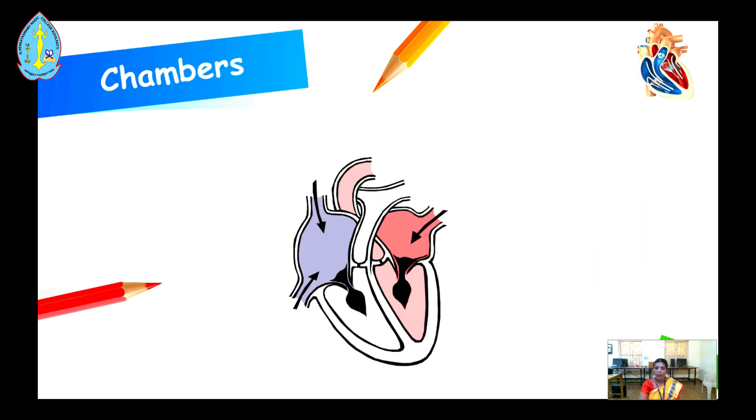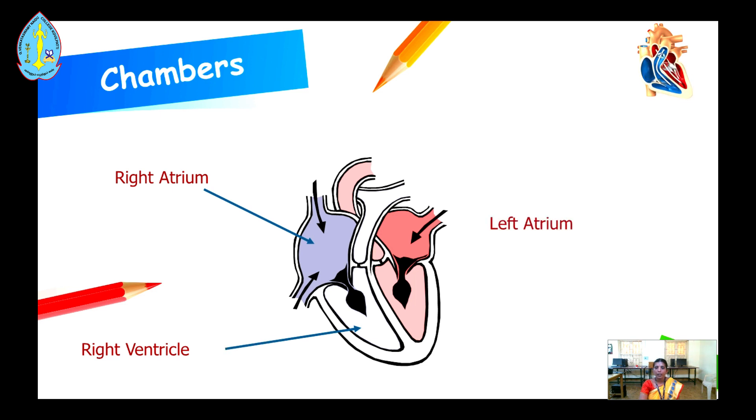Chambers. The heart has four chambers. The first one is the right atrium. The second one is the right ventricle. The third one is the left atrium. The fourth one is the left ventricle.